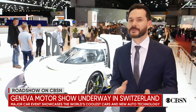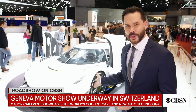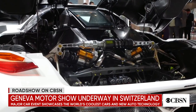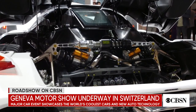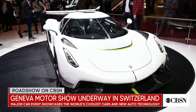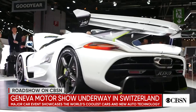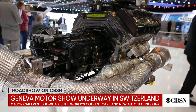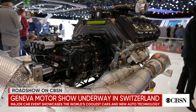Now Koenigsegg might not necessarily be a manufacturer you've heard of, but it is definitely one you should be paying attention to. The Jesko, named after the founder's father, puts out a phenomenal 1,600 horsepower — that's about as much as four Ford Mustangs — and it has a theoretical top speed of 300 miles an hour. At that speed you'd cross an entire football field in under a second, and all of this is powered by a five-litre V8.